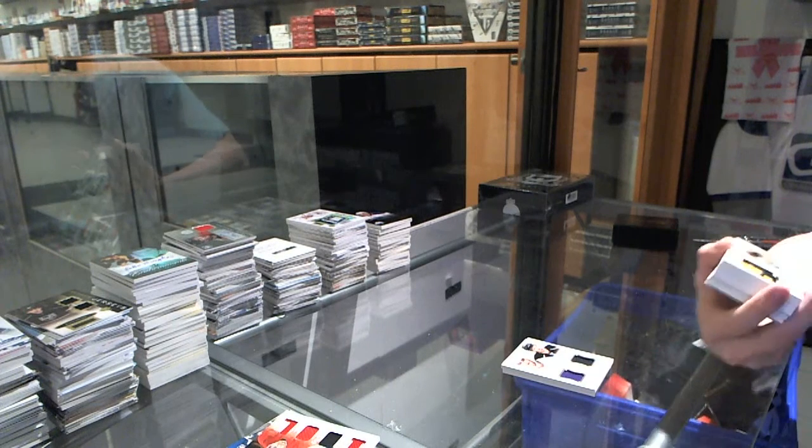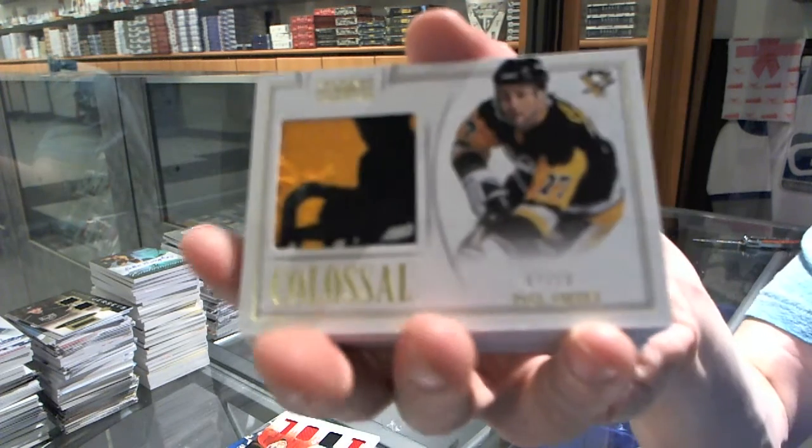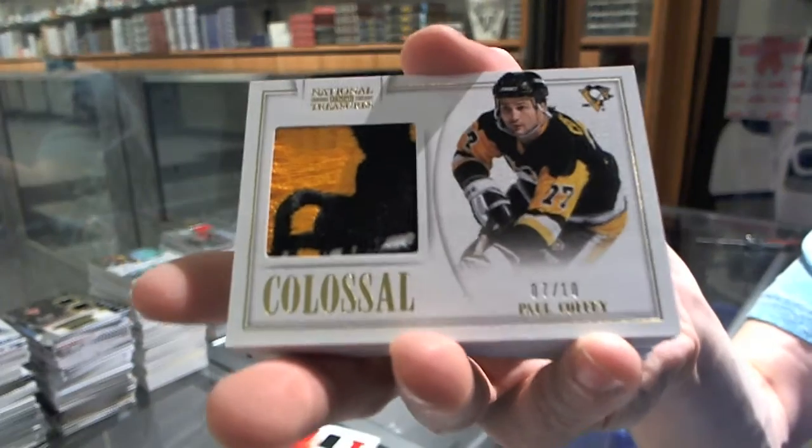That is filthy. We've got a Colossal Patch numbered 7 of 10 for the Pittsburgh Penguins, Paul Coffey.